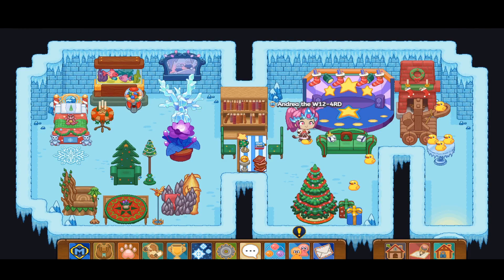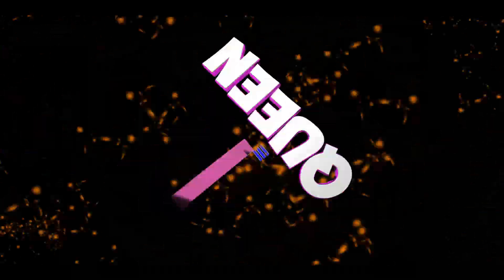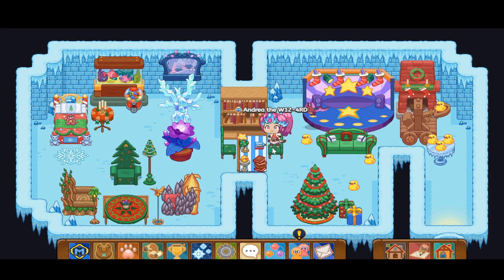Hello everyone, it is your Prodigy Queen again, and in this amazing Prodigy video I'm showing you the top five best water pets in Prodigy. If you're enjoying this exciting video, don't forget to hit the subscribe and like button and smash the notification bell so you don't miss out on any awesome Prodigy videos. Let's get started.